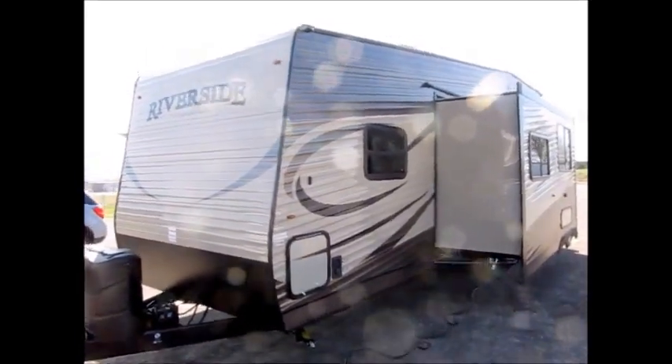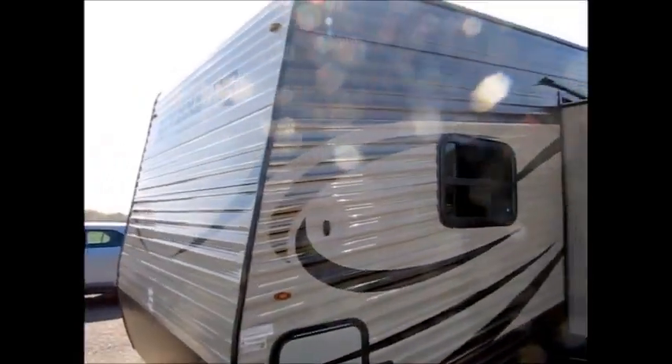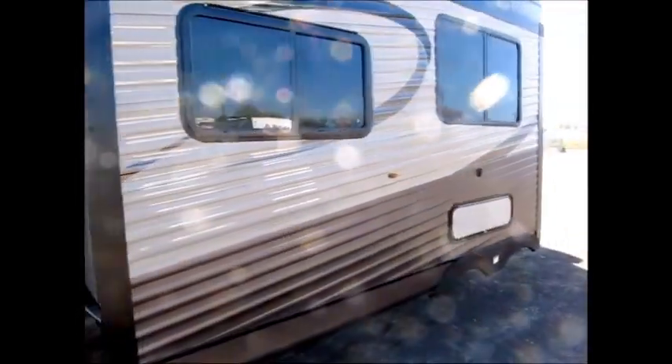This camper is a 2016 Riverside. It is our exclusive line. This is the 30 Loft. One super slide on this camper. It is 12 feet 6 inches high.